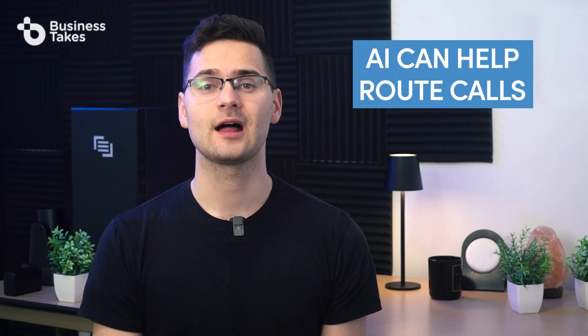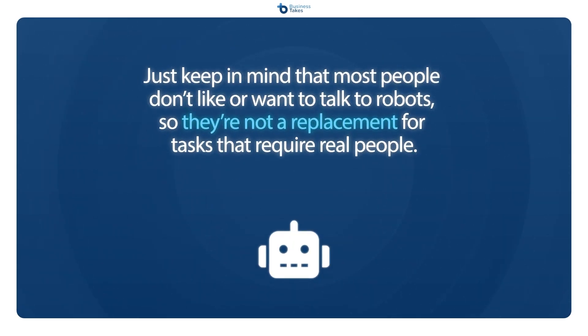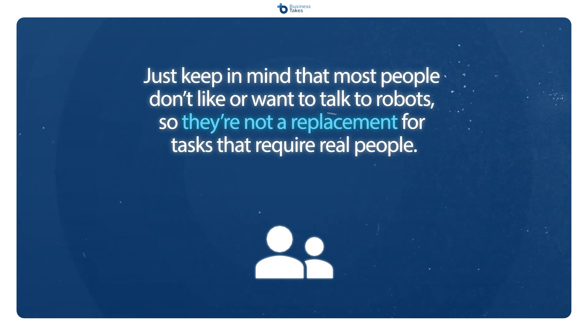Furthermore, AI can help you route your calls better so customers get to the right person faster, and it can also take over some repetitive tasks that once required human agents. Just keep in mind that most people don't like or want to talk to robots, so AI is not a replacement for tasks that require real people. If you're thinking about using natural language processing or something similar to completely run a call center using AI, think again — it's simply not true, and you'll end up annoying your customers.